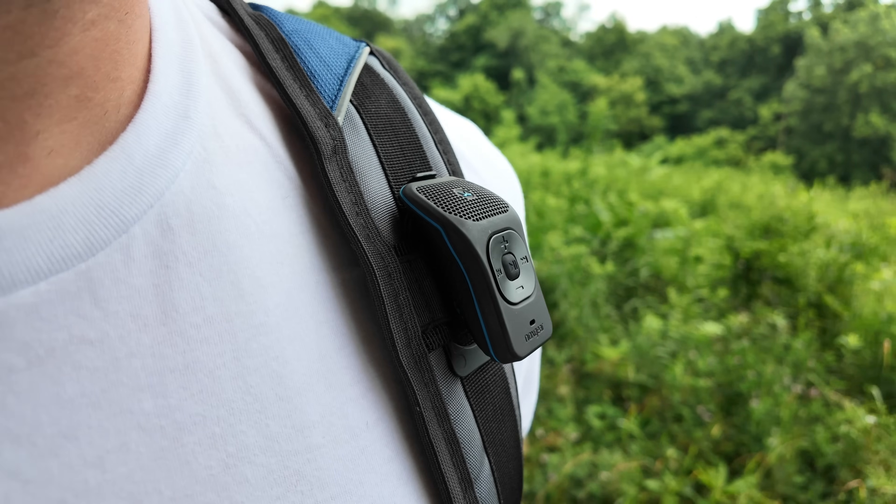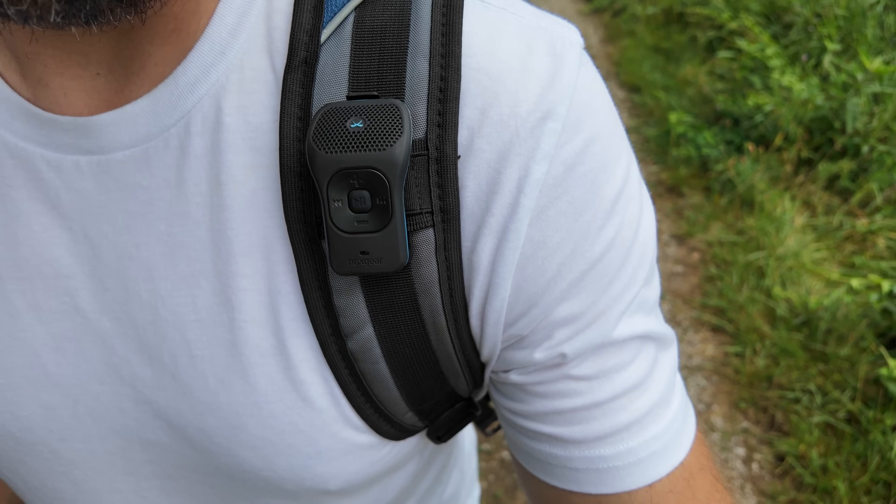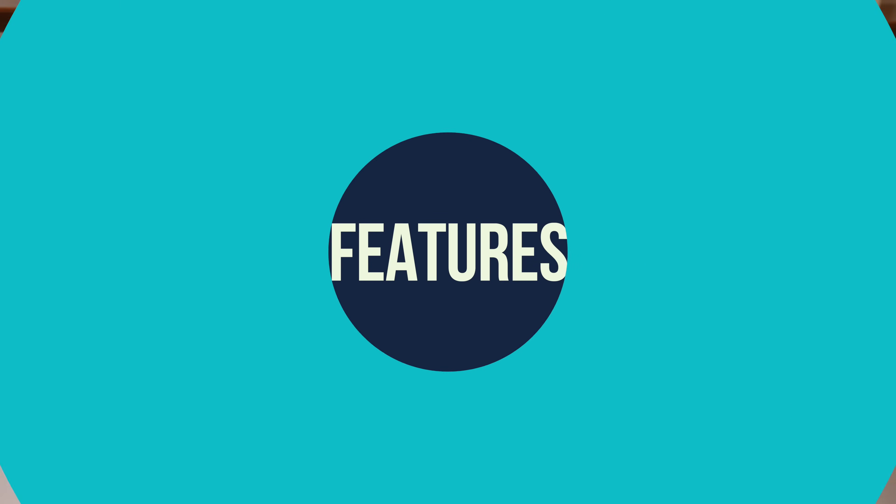A company called Nox Gear created this little Bluetooth speaker that clips onto your shirt or backpack, giving you personalized music while keeping you aware of what's going on around you — whether you're on a trail, sidewalk, or road. For the last three weeks or so I've been using this speaker in the real world on trails with my family to see just how effective it is and whether I'd miss my headphones. I think the results are going to surprise you.